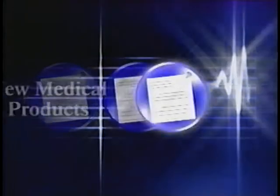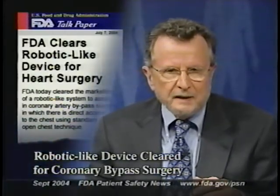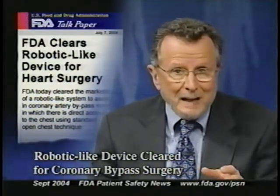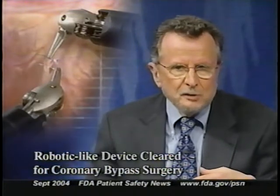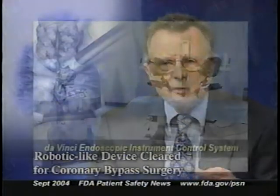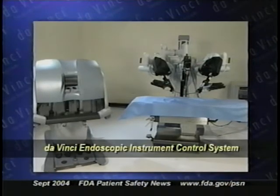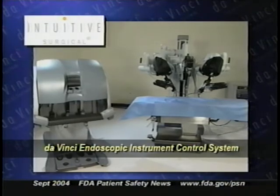The FDA recently cleared for marketing a robotic-like system to assist in coronary artery bypass surgery where there's direct access to the chest using either a mini thoracotomy or a sternotomy. It's called the DaVinci Endoscopic Instrument Control System, and it's manufactured by Intuitive Surgical Incorporated.